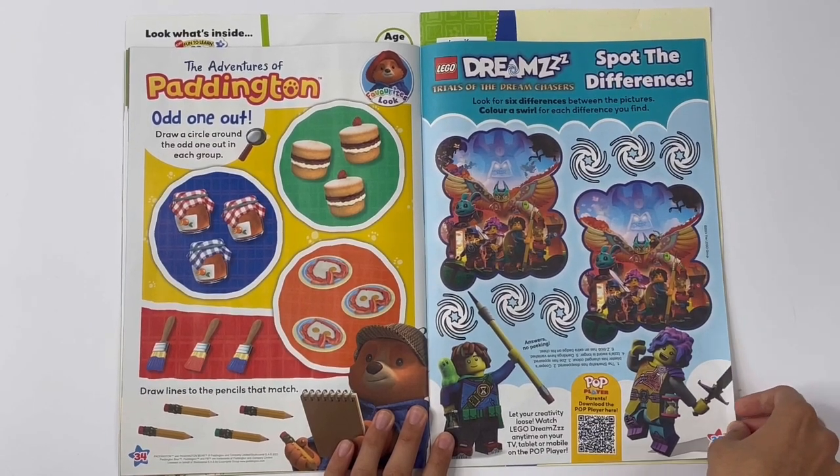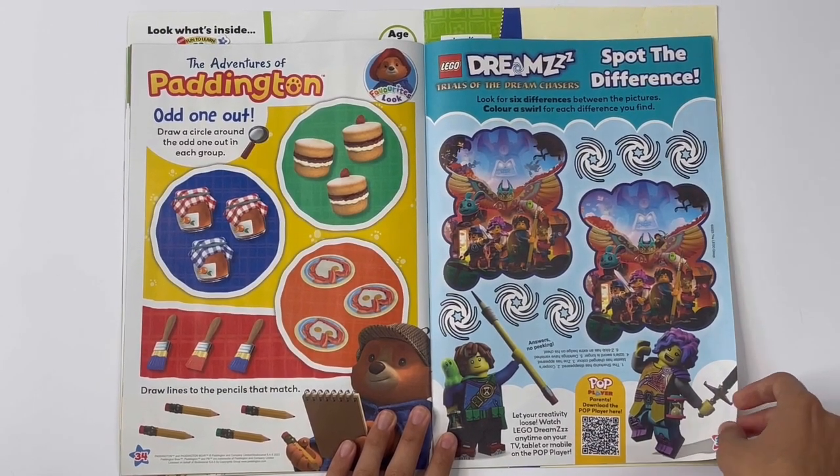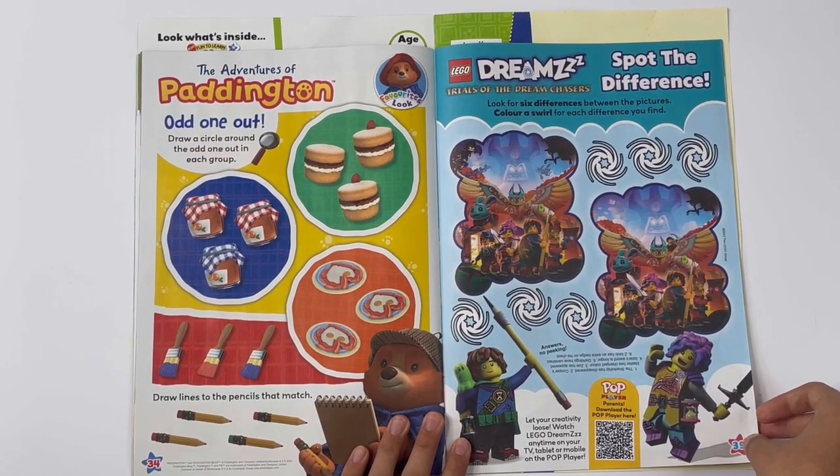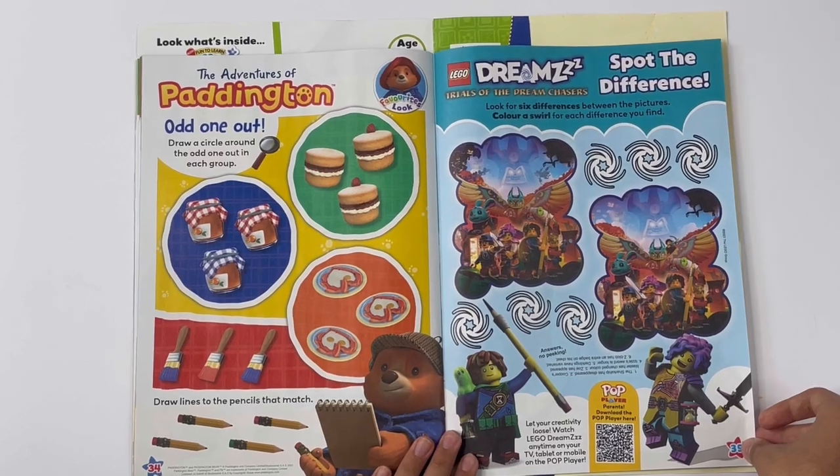Lego Dreams — Trials of the Dream Chasers. Spot the difference. Look for six differences between the pictures. Colour a well for each difference you find. You have to pause again.